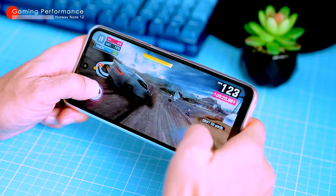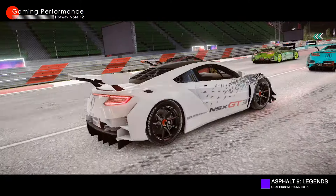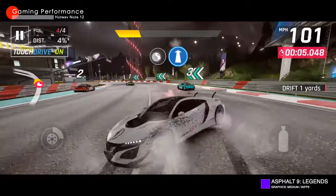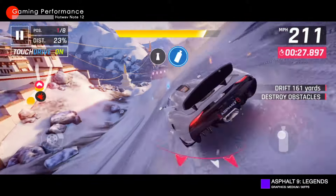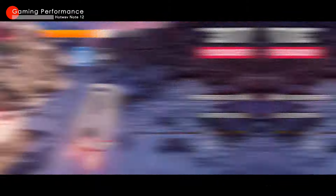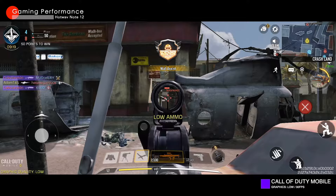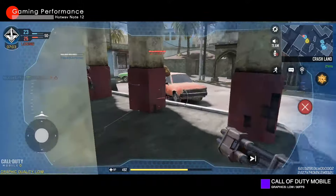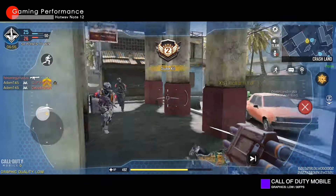I tested the Note 12 with a few popular games including Asphalt 9 Legends, Call of Duty Mobile and PUBG. Asphalt 9 ran smoothly at medium graphics settings with no significant lag or frame drops — playable and relatively smooth even at the default 30fps. The graphics were still impressive and the gameplay was fluid. Call of Duty Mobile also ran smoothly at low graphics settings. The frame rate was initially 60fps but dropped slightly in busy moments, though this didn't affect the overall playability. The graphics were still good and the gameplay was fast-paced and exciting.